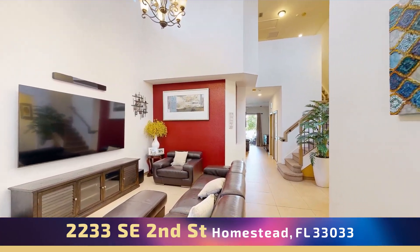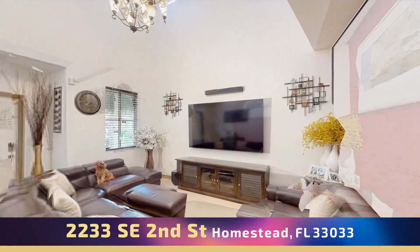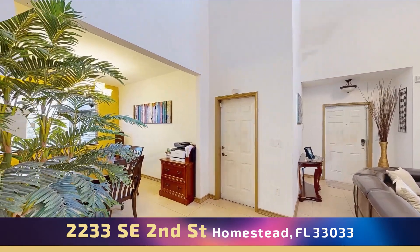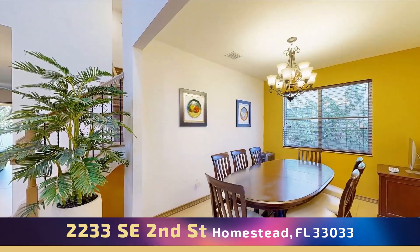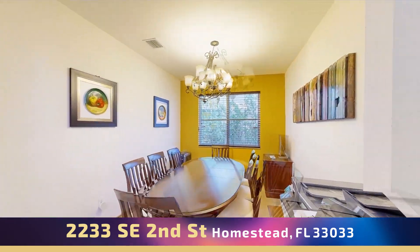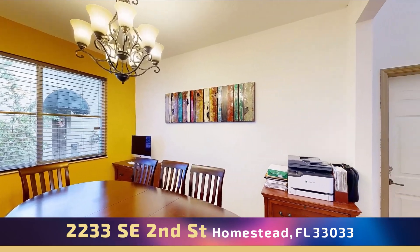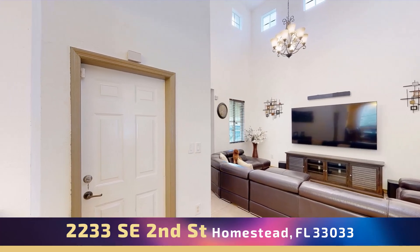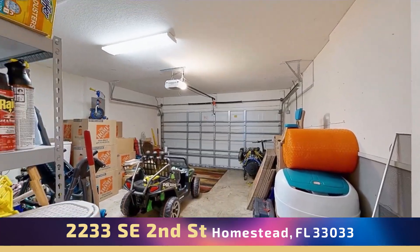The property features a living room with beautiful high-volume ceiling with windows that give lots of natural light. Two-car garage.